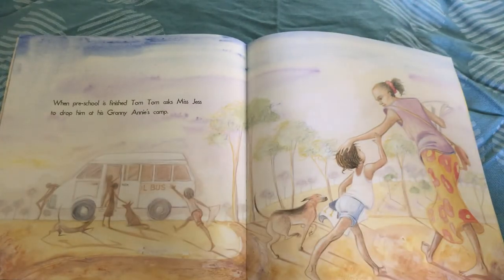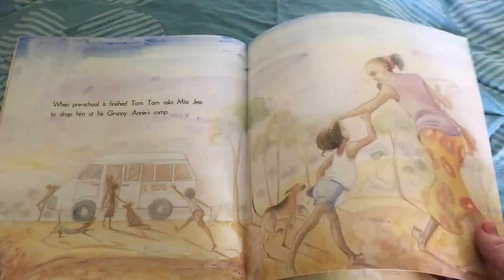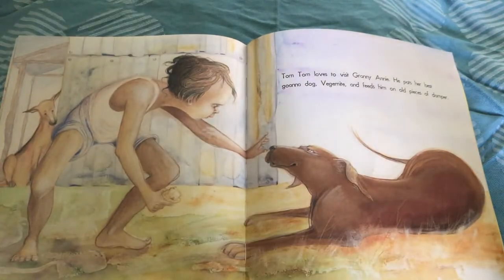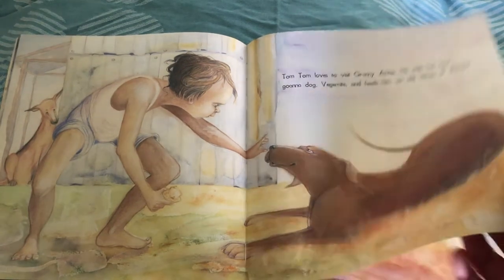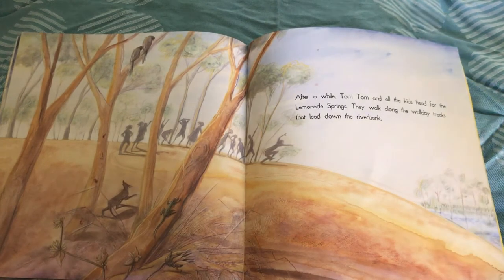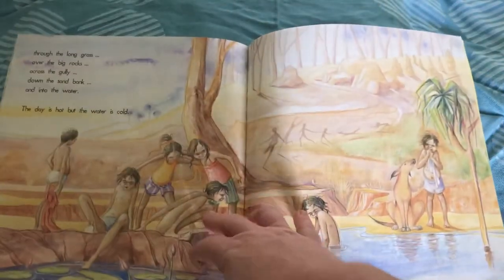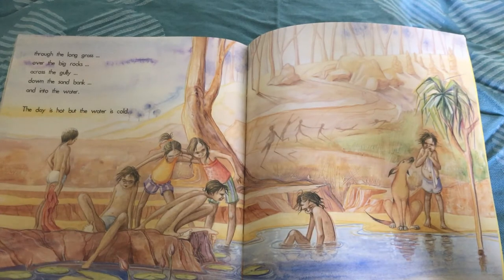When preschool is finished, Tom Tom asks Miss Jess to drop him at Granny Annie's camp. Tom Tom loves to visit Granny Annie. He pats her best dog Vegemite and feeds him an old piece of damper. After a while, Tom Tom and all the kids head for Lemonade Springs. They walk along the wallaby tracks that lead down to the riverbank. Through the long grass, over the big rocks, across the gully, down the sandbank, and into the water.